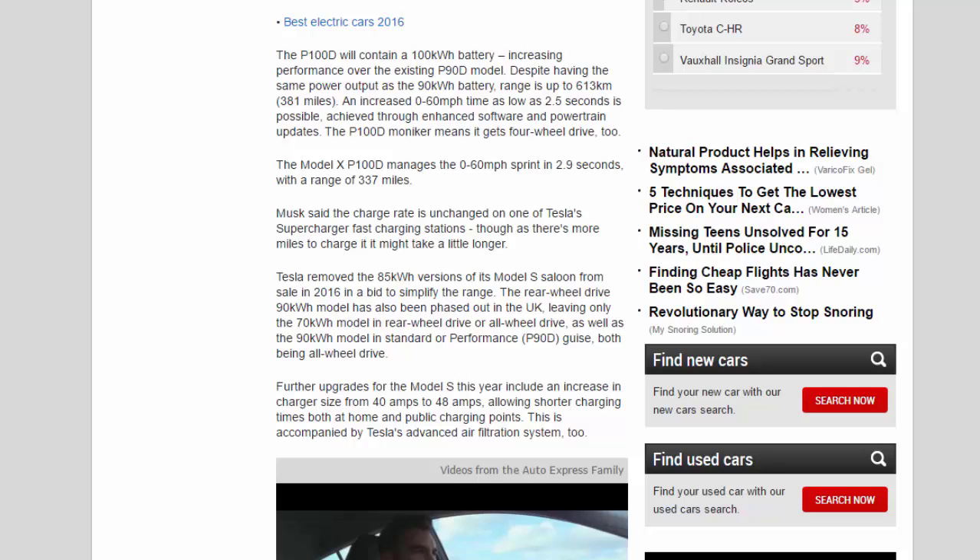Tesla removed the 85 kWh versions of its Model S saloon from sale in 2016 to simplify the range. The rear-wheel-drive 90 kWh model has also been phased out in the UK, leaving only the 70 kWh model in rear-wheel or all-wheel drive, as well as the 90 kWh in standard or performance P90D guise, both being all-wheel drive. Further upgrades for the Model S include an increase in charger size from 40 amps to 48 amps, allowing shorter charging times, accompanied by Tesla's advanced air filtration system.